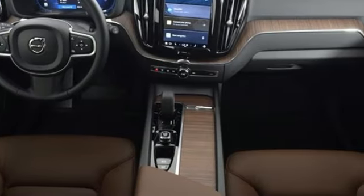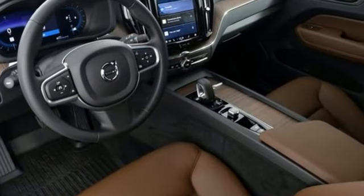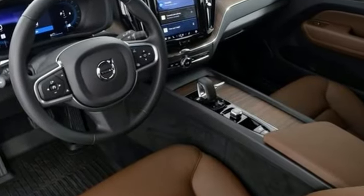Volvo is Latin for 'it rolls,' but across the world today, Volvo means safety. Stop in for a test drive and make it yours today.